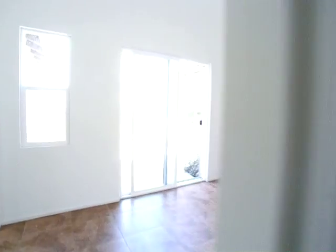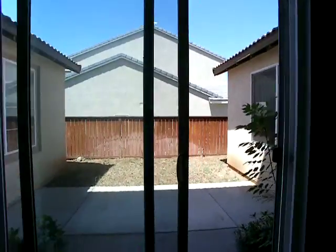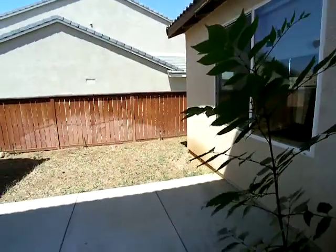Down here you've got some linen cabinets and a full bathroom which goes through over there. You've got like a little courtyard type area right here off the side. It's kind of nice.